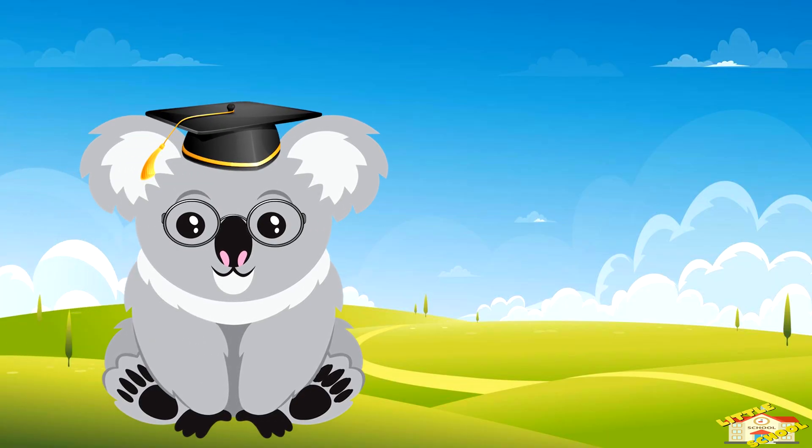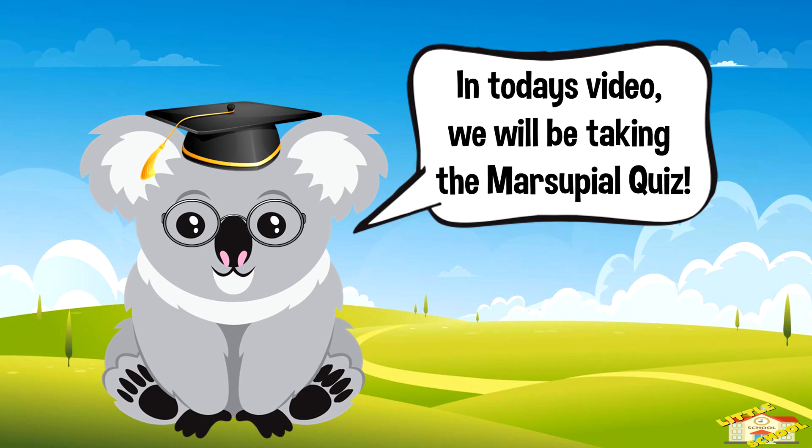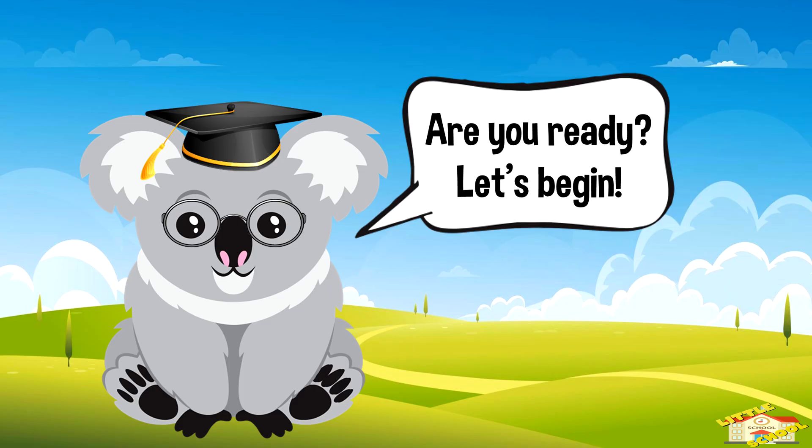Hey kids! In today's video we will be taking the marsupial quiz. Are you ready? Let's begin!